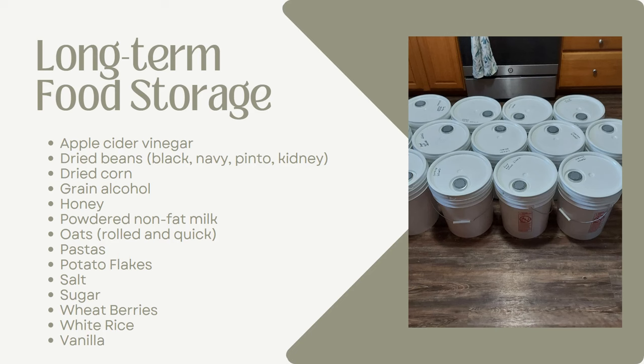Now let's talk about long-term food storage — food that will last between 20 and 30 years if stored properly, and that's the big caveat. Examples include apple cider vinegar, dried beans, dried corn, grain alcohol, honey, powdered non-fat dried milk, oats (both rolled and quick), pasta, potato flakes, sugar, salt, wheat berries, white rice, and vanilla. On the picture to the right, those are buckets that my daughter and I did on a YouTube video showing how to properly store long-term food storage.